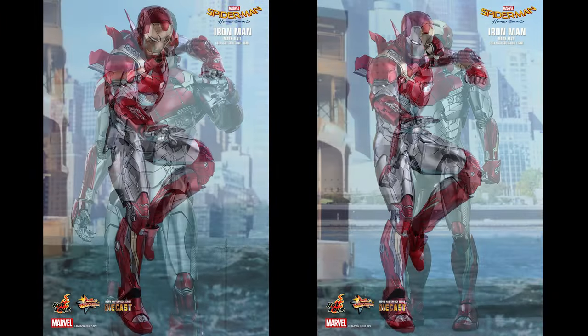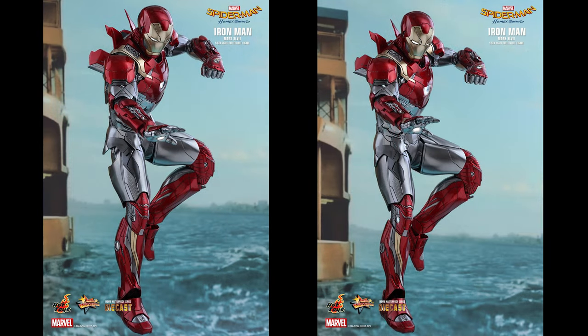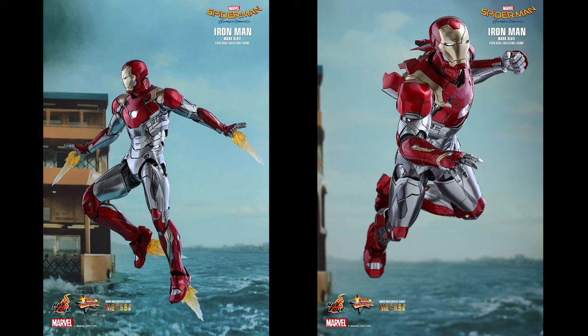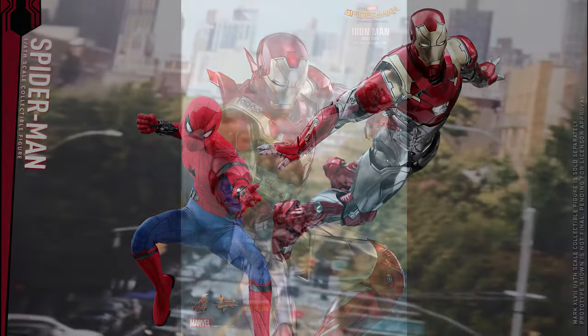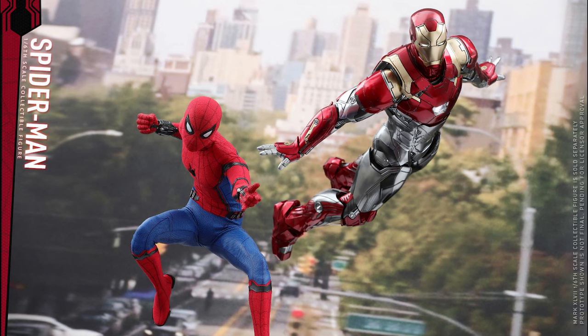Made with fine diecast materials, the Iron Man Mark 47 figure stands approximately 32 centimeters tall with 30 points of articulation and 28 LED light points throughout its body. The streamlined armor is expertly painted with metallic red and gold colors, with a distinctive two-tone metallic silver and dark silver color in the midsection.